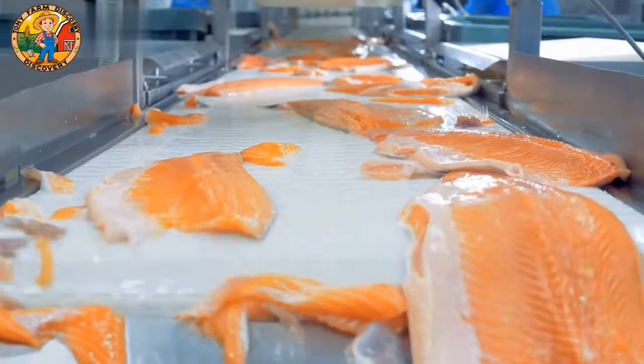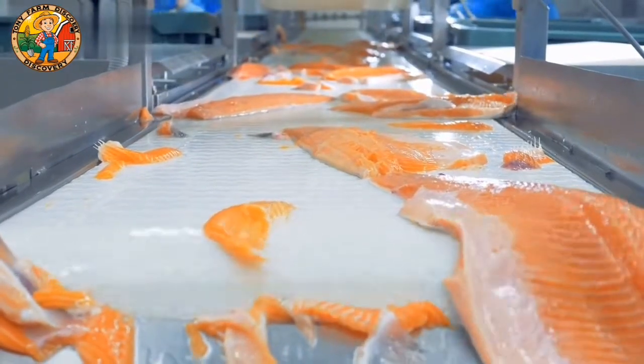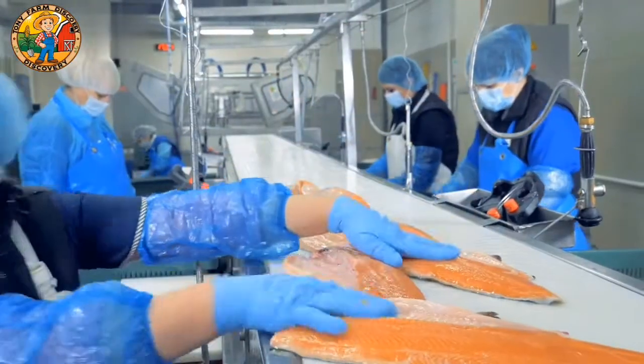With these new robots, we can focus more on the art of fishing and quality control while they handle the heavy lifting. It's truly a new era for us.